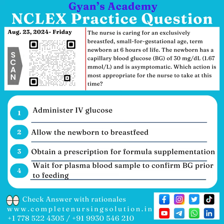Option 3: Obtain a prescription for formula supplementation. Option 4: Wait for a plasma blood sample to confirm blood glucose prior to feeding.